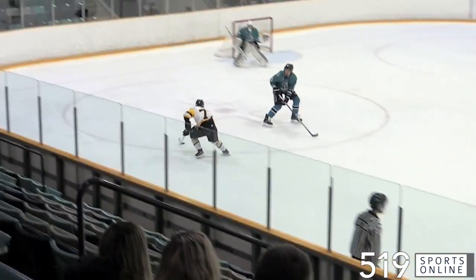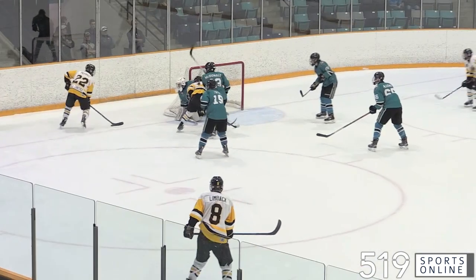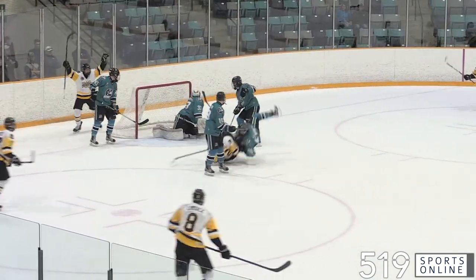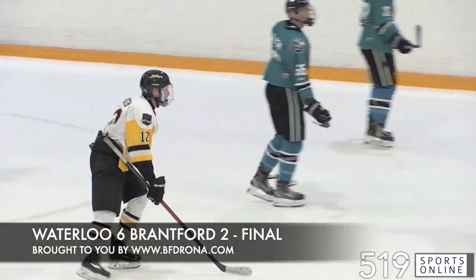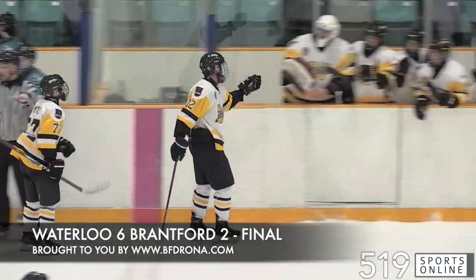Let's go to the third, and the Siskins take control. Ryan Fritz with the centering pass, Henry Turner scores on the rebound — that's his first goal of the season. Then it's Matthew Pruka finding space in front, and the captain puts it home. Waterloo scoring three times in the third period, and they pick up a victory on home ice. 6-2 is the final, brought to you by the BFD Rona Building Center.